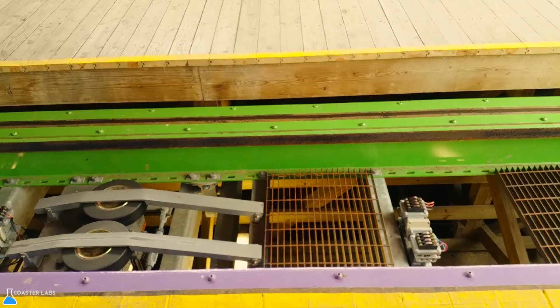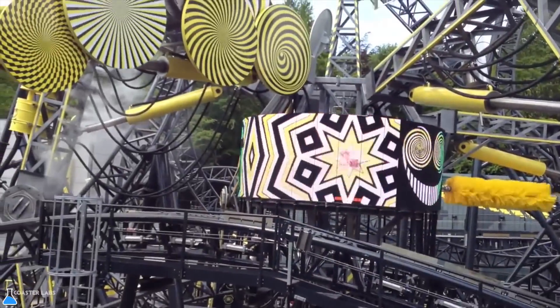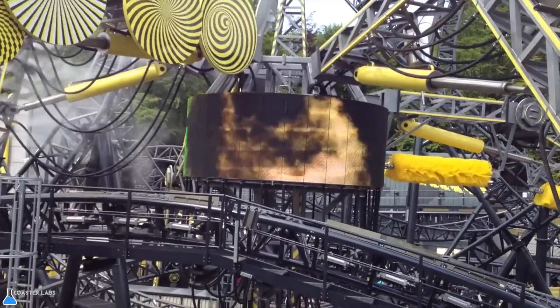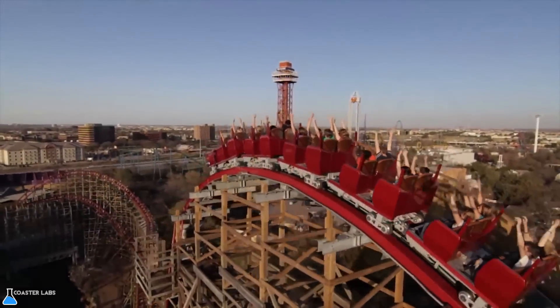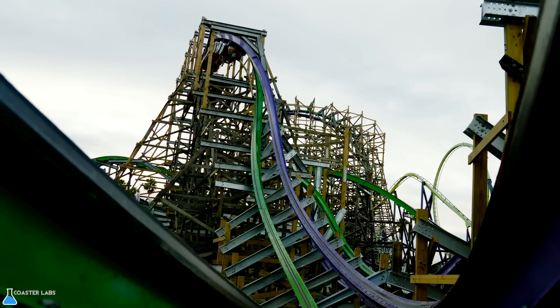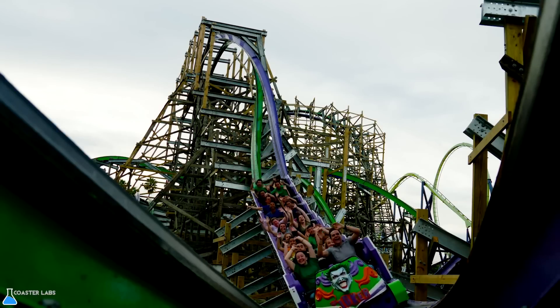Rocky Mountain Construction claims to manufacture all of the parts in-house, such as trains and restraints. In the first two coasters RMC ever made, they relied on third-party manufacturer Gerstlauer, a German-based company known for their innovative rides like the 14-inversion Smiler at Alton Towers, to make their trains. The New Texas Giant and Iron Rattler are the only two coasters made by RMC to feature these trains. Today, RMC's trains do not track like traditional steel coasters, but have wheels that ride on top and inside of the track like an inverted coaster.